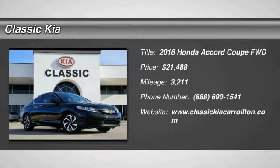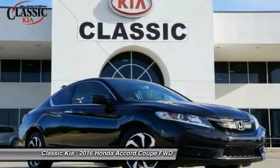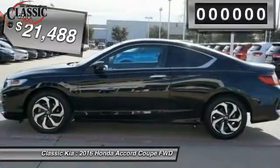2016 Accord — ingeniously simple, yet overflowing with luxury and technological creativity. All that and more in the Accord, priced below $25,000.